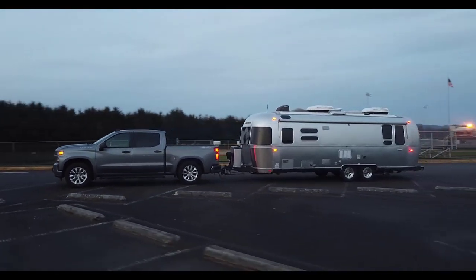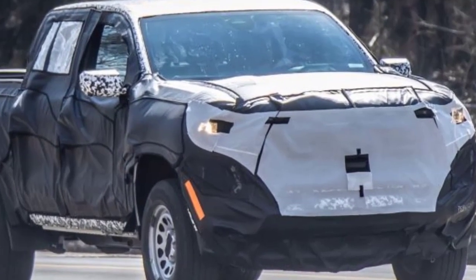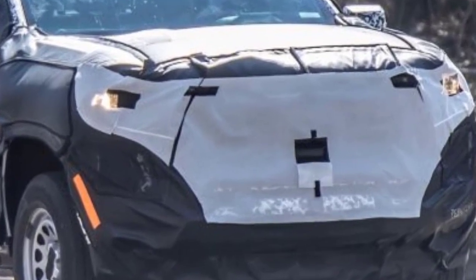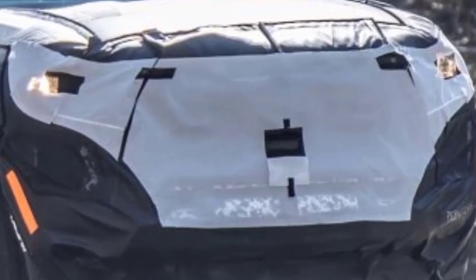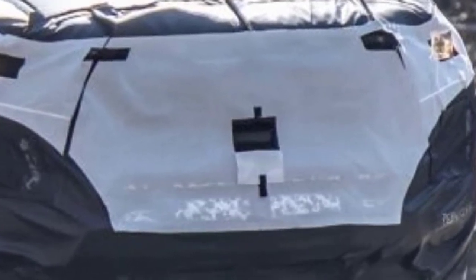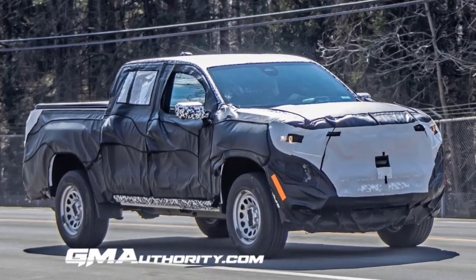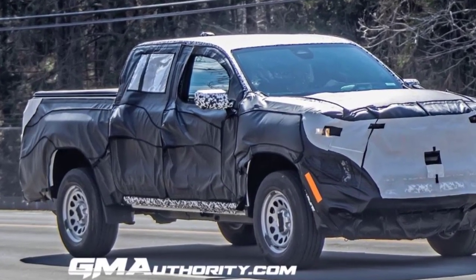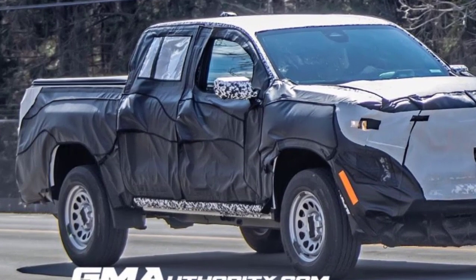The 2023 Chevy Colorado is set to introduce a full generational overhaul — a redesign and re-engineering of the midsize nameplate — debuting as an all-new third-gen vehicle. Here we see the 2023 Chevy Colorado Work Truck prototype covered in heavy camouflage, obscuring the all-new exterior styling underneath. The prototype carries the crew cab short box body style.